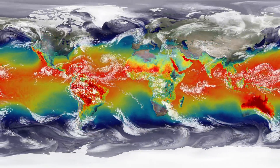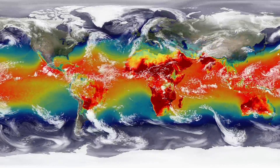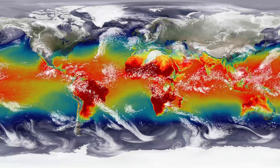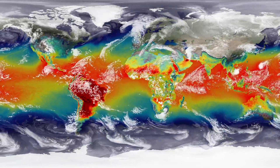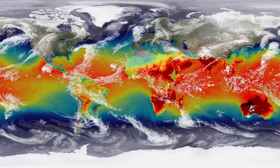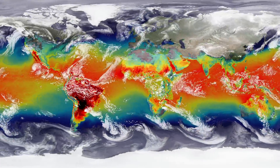You can see the pattern of heat input in this sequence showing surface temperatures. As the seasons shift, heat builds and dissipates, most notably across tropical and subtropical regions.